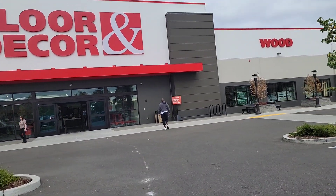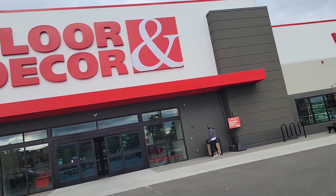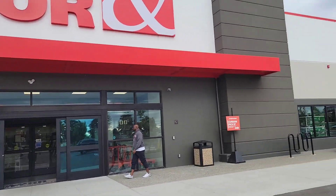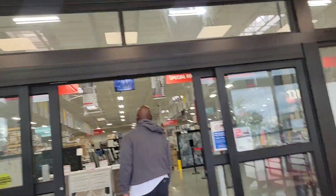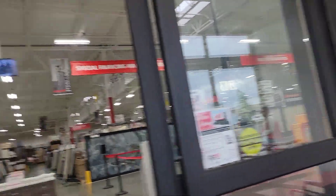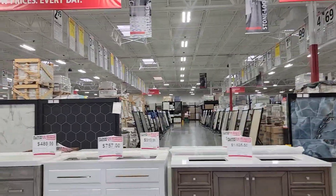We're going in here so I'll let you guys see what it looks like. We're walking in — it's pretty new. We're in Tacoma, Washington. This place back in the day used to be a Mega Foods. They've got wood and stone and everything. When you first walk in they have carts, but we're not going to get anything so we won't grab one. Oh, they got vanities too!